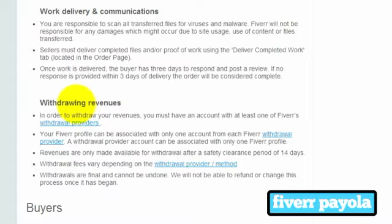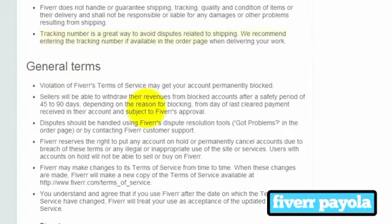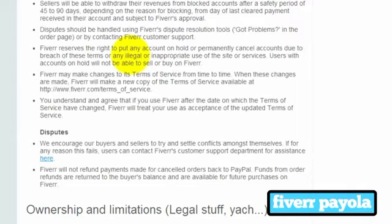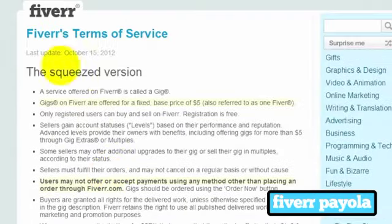The terms also cover working delivery, withdrawing your revenue, buyers, and shipping if you're using physical products — something I'm not going to cover in this course. In this course I'm going to focus more on digital delivery. The general terms note that violations may get your account permanently blocked, so keep that in mind. It also talks about withdrawing money, disputes, illegal activities, ownership, and limitations. Just make yourself familiar with Fiverr's terms of service before you dive in, and that way you'll make sure you're on the right side of Fiverr.